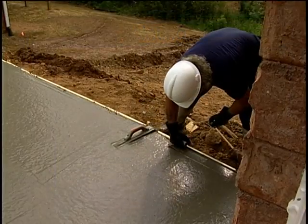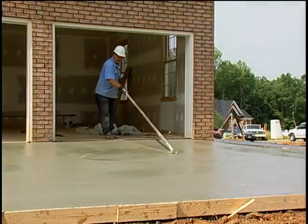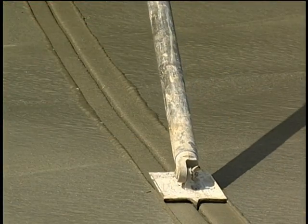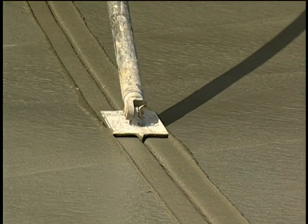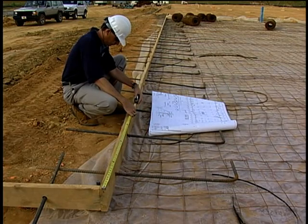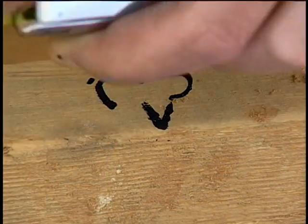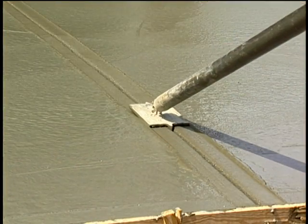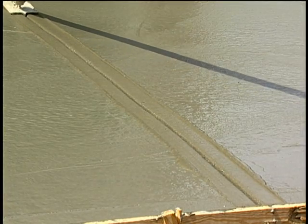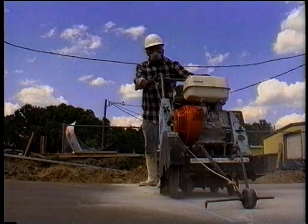While waiting for bleed water to evaporate, crews may joint an edge. Concrete needs joints because as it cures and loses water, it shrinks. Joints are placed to prevent random cracking that results from shrinkage. Joints are specifically designed for a structure and detailed on the plans and specs as to location and required depth. As a rule of thumb, they must be at least one-quarter the slab thickness. They can be tooled during finishing or saw cut the very next day before random cracking begins.